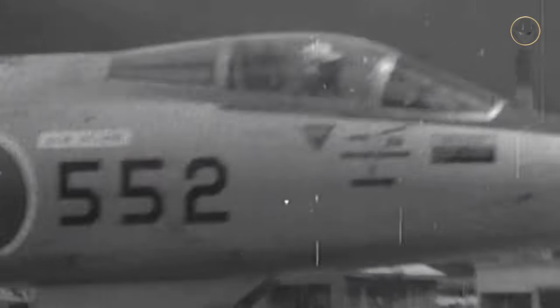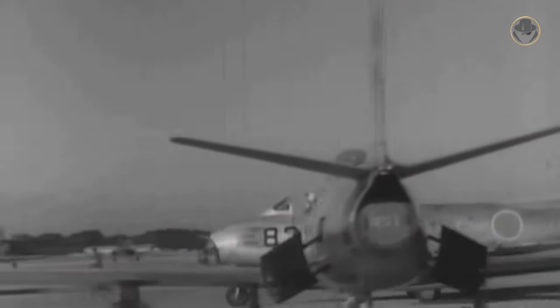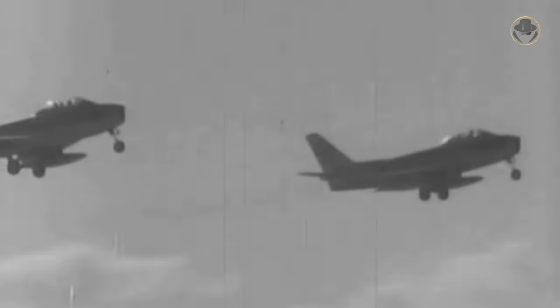The F-86F fleet of the JASDF was already aging and could not answer modern combat requirements. The F-104J had replaced these aircraft in interceptor roles; however, the F-86 was still used as a support fighter. The Japanese preferred the term 'support fighter' for fighter-bombers. Their mission was to perform anti-ship attacks, ground attacks, and close air support, besides dealing with air threats. Unlike a multi-role fighter-bomber, their air-to-air combat capability was secondary. So the JASDF needed a new jet trainer and support fighter.